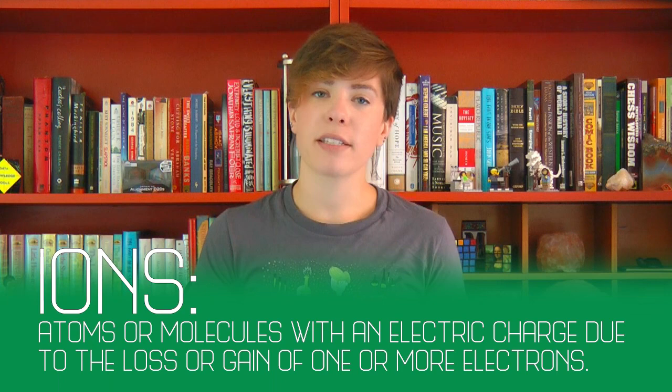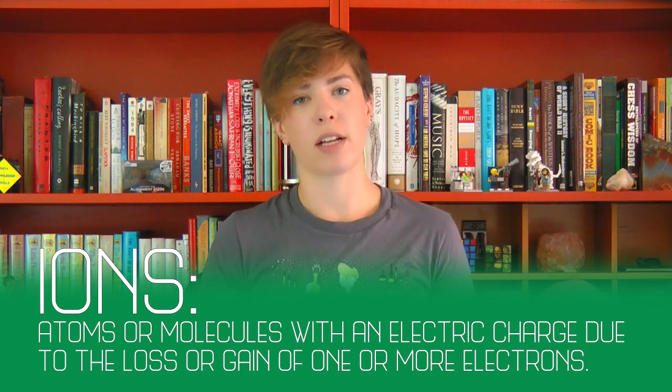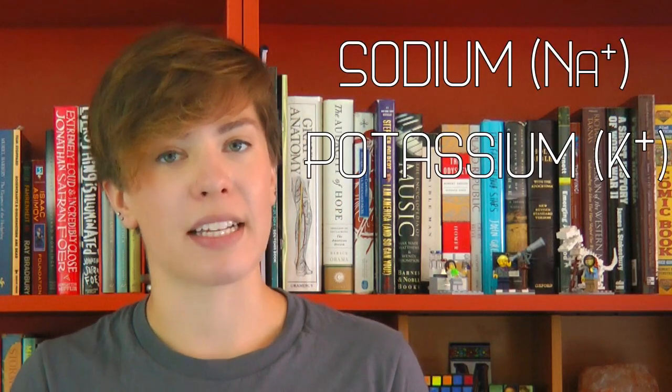Your brain uses a similar process, except it uses something your body is jam-packed with: ions. If you've taken a chemistry course, you might remember that ions are charged atoms and can be positively or negatively charged, depending on if the atom gains or loses electrons. In the nervous system, the main ions are sodium, potassium, and chloride.